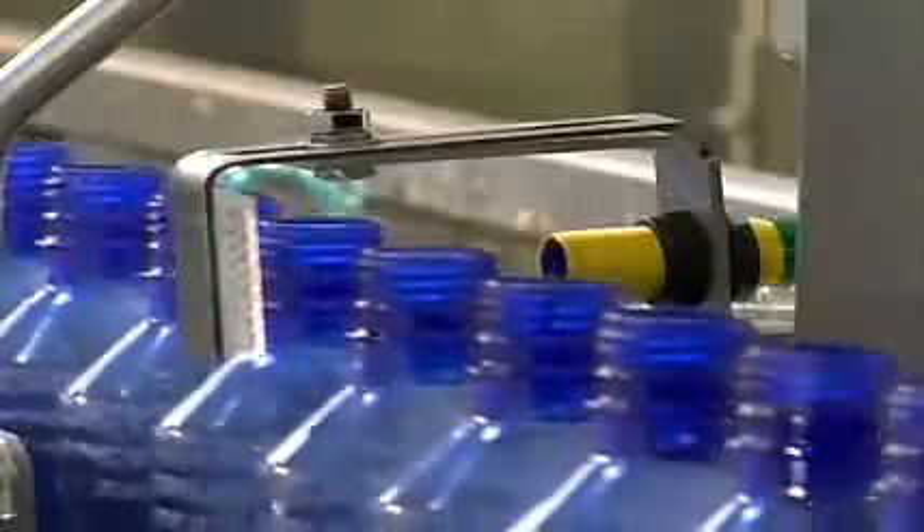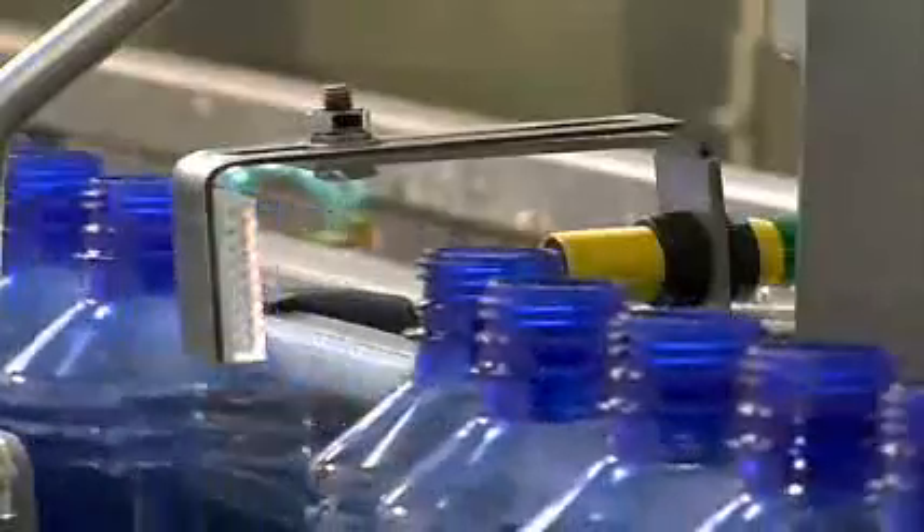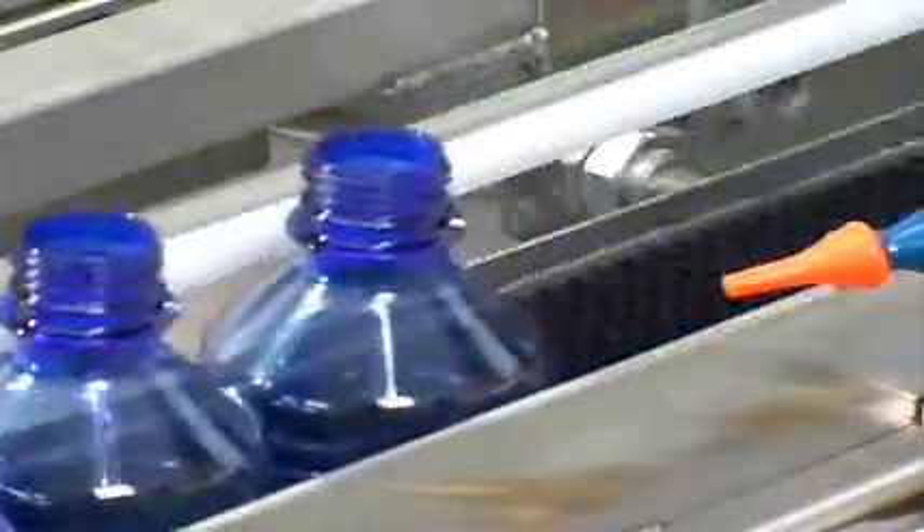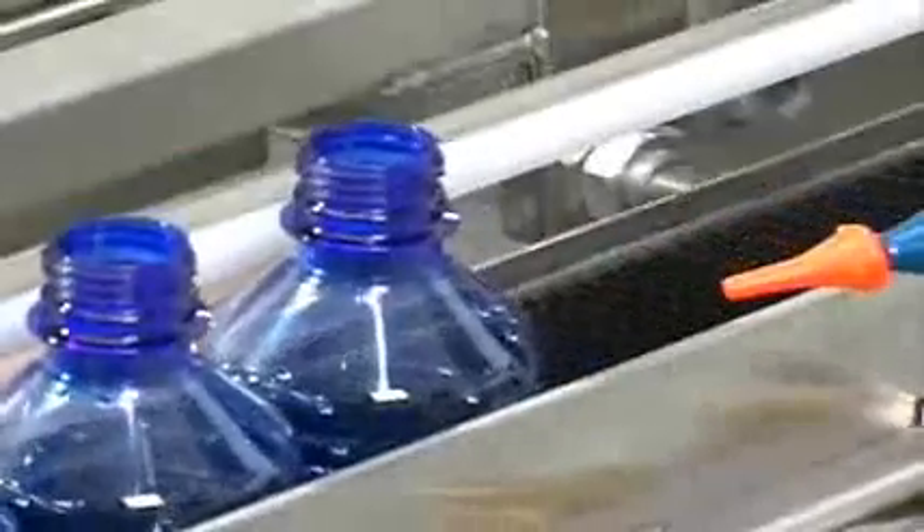During the rinsing process, two electronic optical sensors count the bottles as they enter the bottle clamping mechanism. Once the sensors have counted the bottles, the clamping mechanism closes and locks the bottles into position.